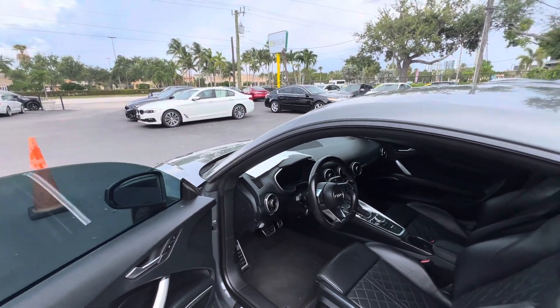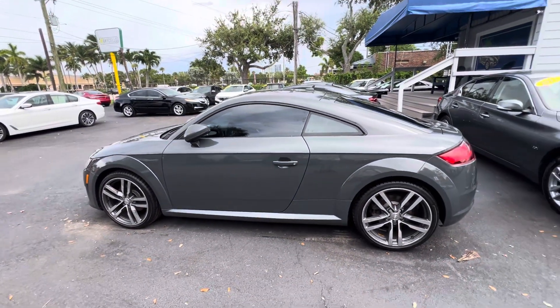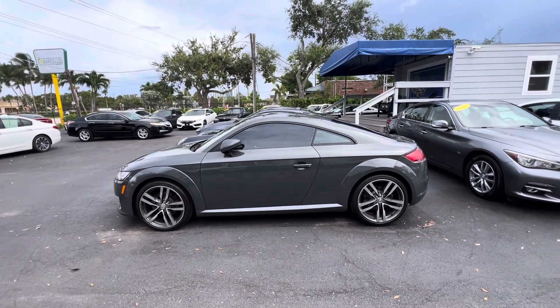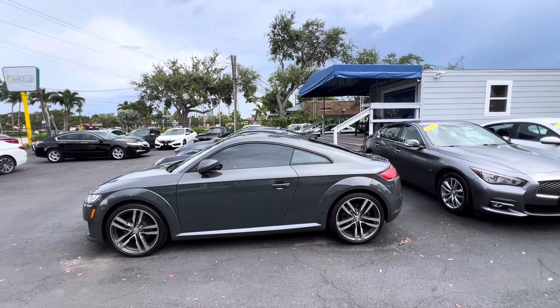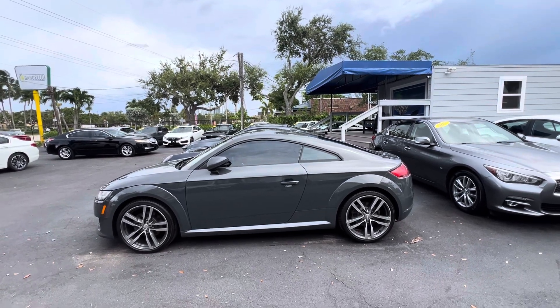If I didn't cover something in the video that you want to see, just let us know and we'll get you that information right away. Super nice car — I know the guy that traded it in, and he traded it in on a newer BMW 330. Have a great evening. Thanks for watching. Let us know if you have any questions.